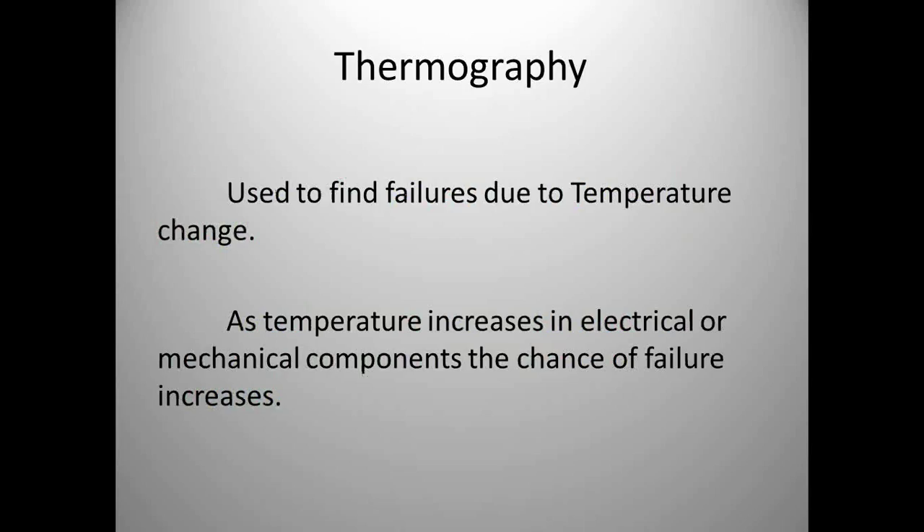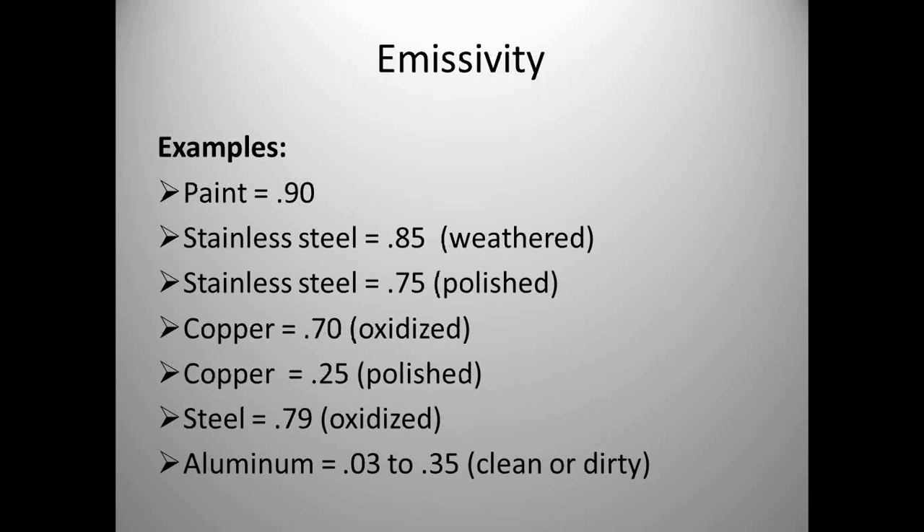Thermography is used to find failures due to temperature change. Any time we have an increase in temperature with our electrical or mechanical equipment, the chance of failure increases. But when we've got temperature, we're farther down the failure curve — some of these things should have been found with other technologies earlier. It's still a good technology to map back to failures.